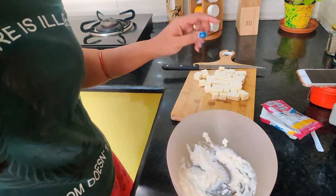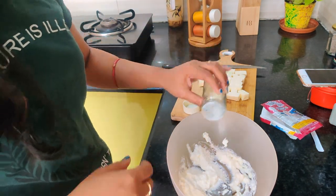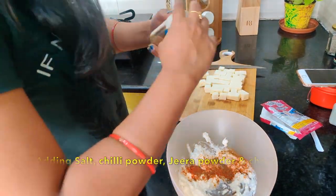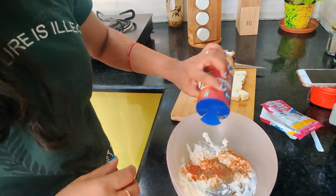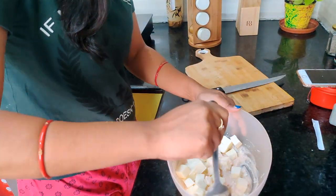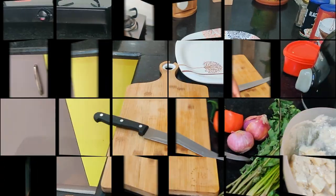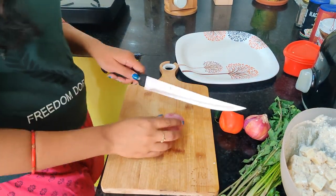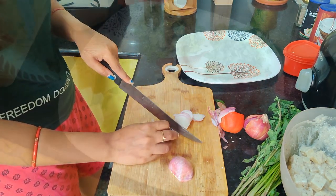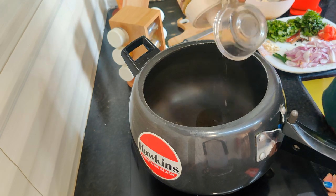I'm going to add some spices to the paneer for marination. I'm going to marinate it for 1 hour, but I don't have enough time, so I'm going to marinate only for 15 minutes. By the time the paneer is getting marinated, I will arrange the other ingredients for the biryani. So all my ingredients are ready, and now I'm starting to make biryani in the pressure cooker.